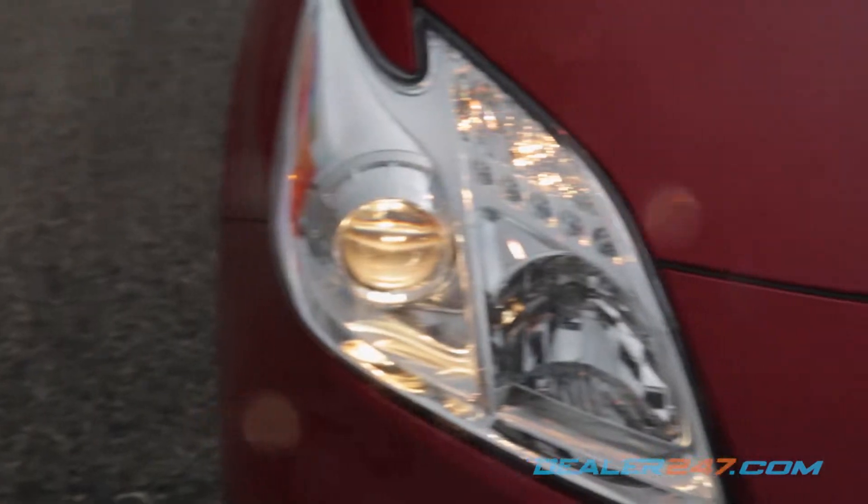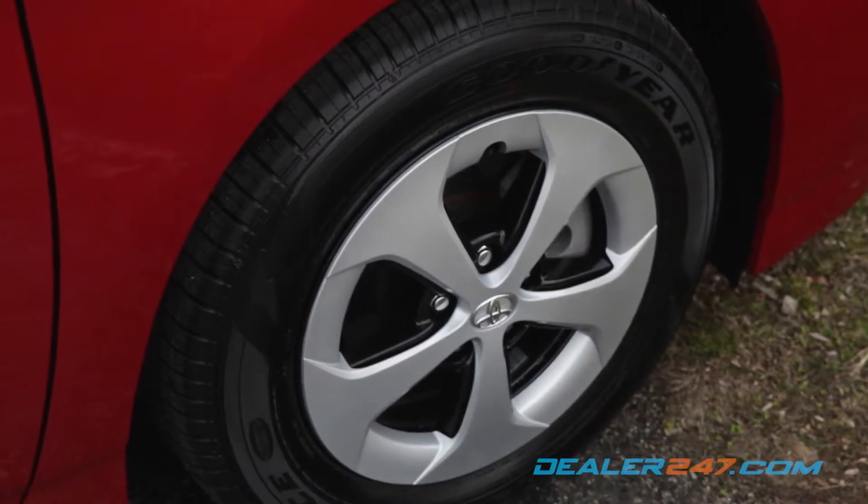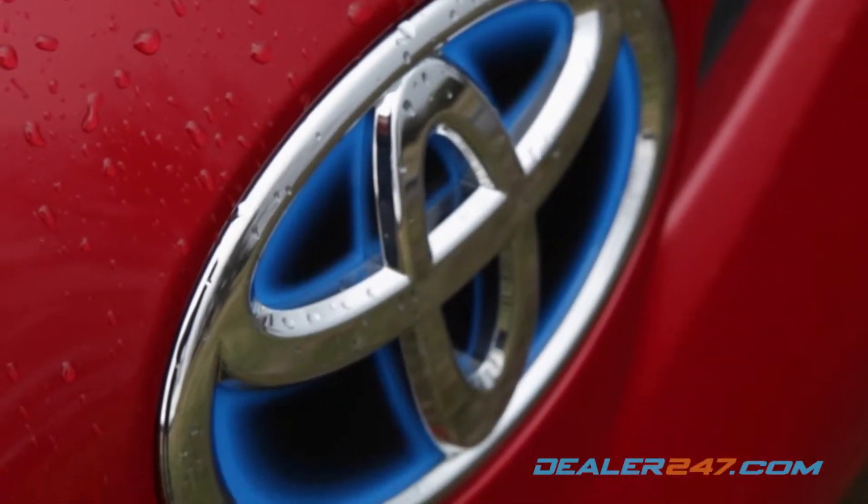Projector beam halogen headlights, heated power side mirrors, 15-inch five-spoke alloy wheels, and a blue accented Toyota logo highlight the exterior.